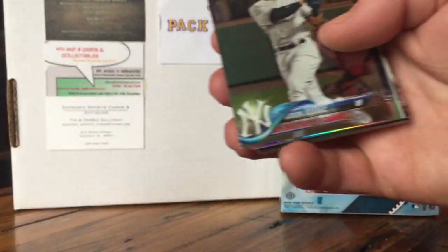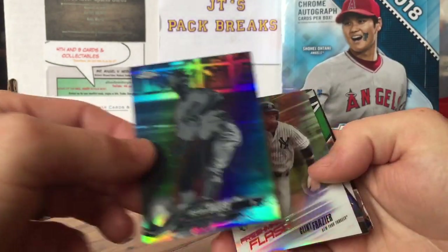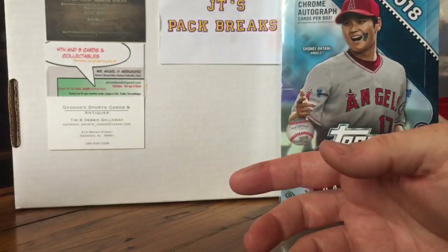Out of the loose packs I got a Freddie Freeman, a Judge, the Trevor Bauer negative refractor — pretty cool — Clint Frazier, Jordan Montgomery, Edwin Encarnacion refractor. The rest of them are just base cards.